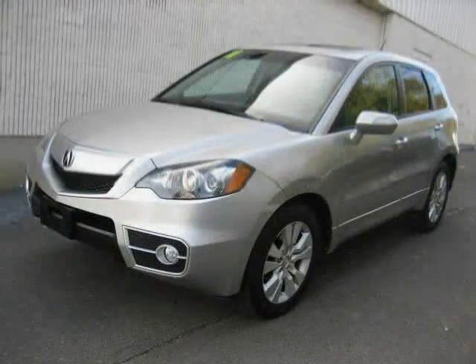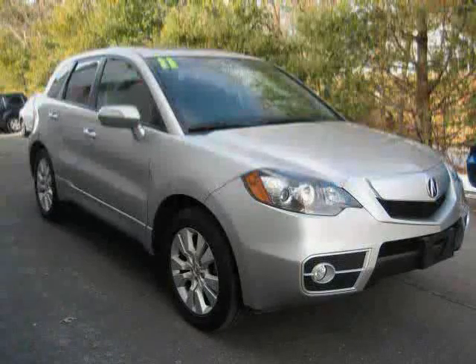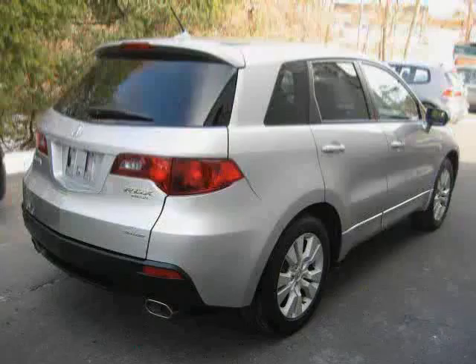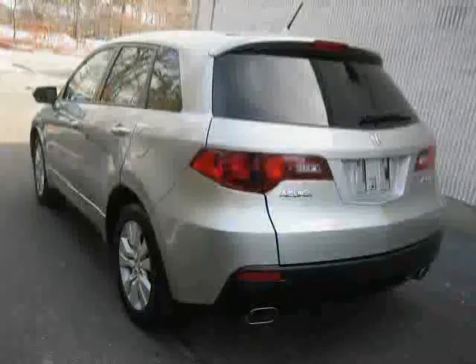This 2011 Acura RDX is equipped with leather interior, power passenger seat, power windows, heated mirrors, driver and passenger side airbag, leather seats, turbocharged engine, all-wheel drive, and traction control.